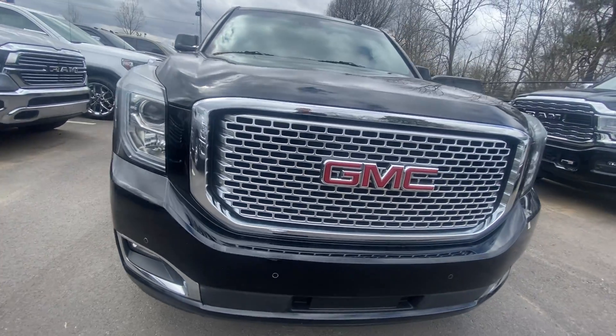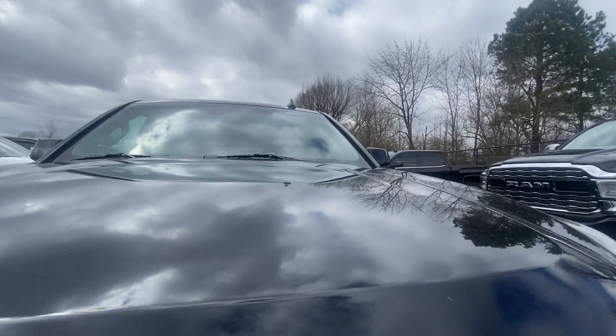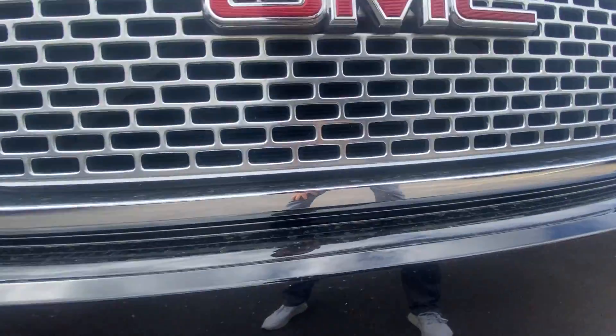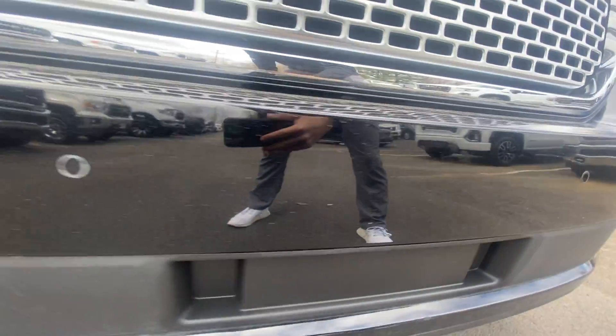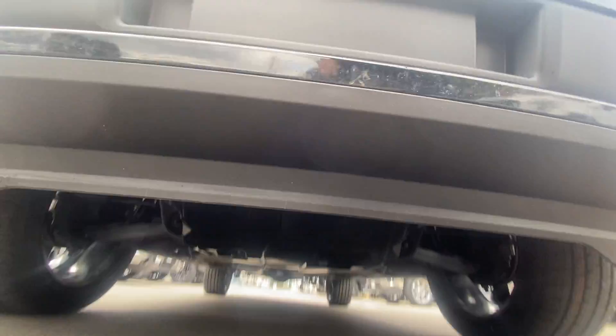Back around to the front — the hood, no damage on the hood. Looks extremely smooth, as it should. Front bumper, no major bug damage or anything like that. Some minor chips from being driven on a highway, but nothing major.